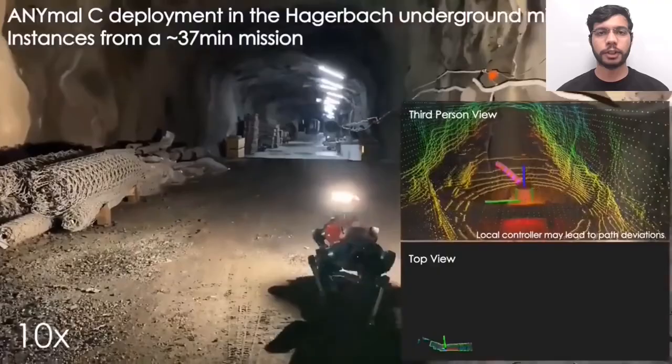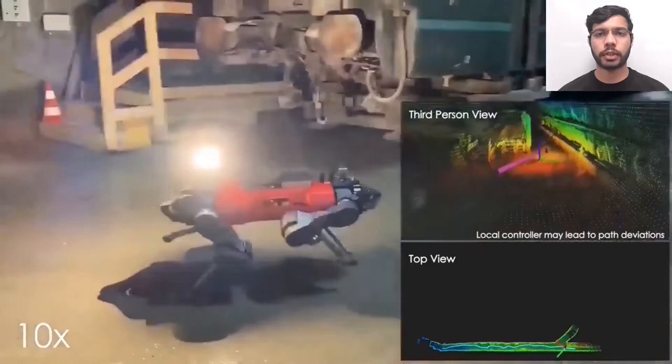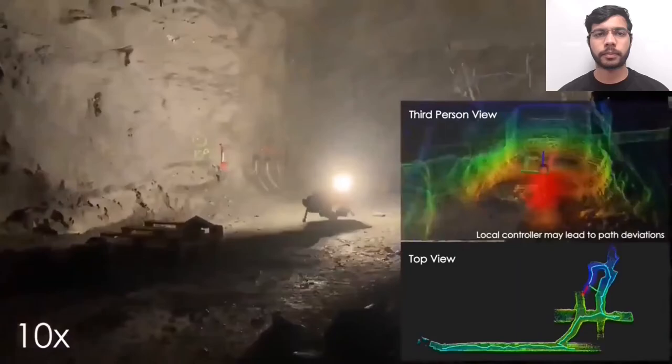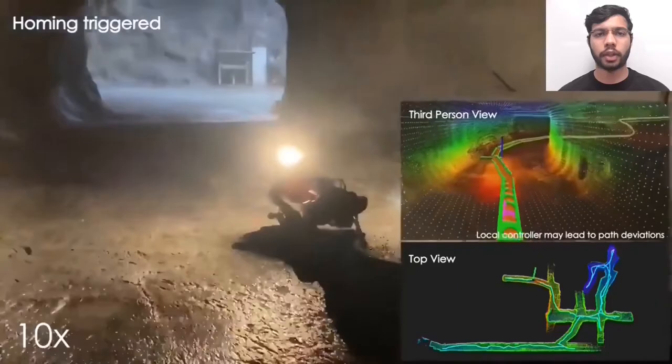This video shows two experiments conducted as part of preparations for the final event, conducted in the Hagerbach mine in Switzerland. The first part shows a mission conducted by ANYmal, demonstrating the ability of the planner to navigate over slopes, handle multiple branches and perform autonomous homing. At this point, the robot reaches a dead end and the global repositioning is triggered. Towards the end of the mission, autonomous homing is triggered and the robot returns to home.